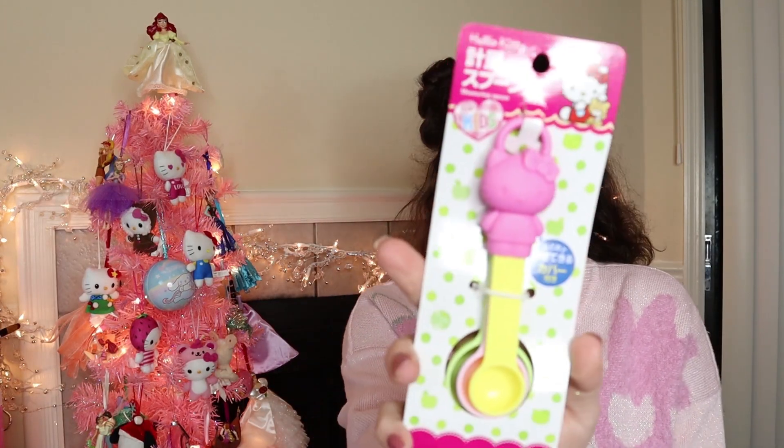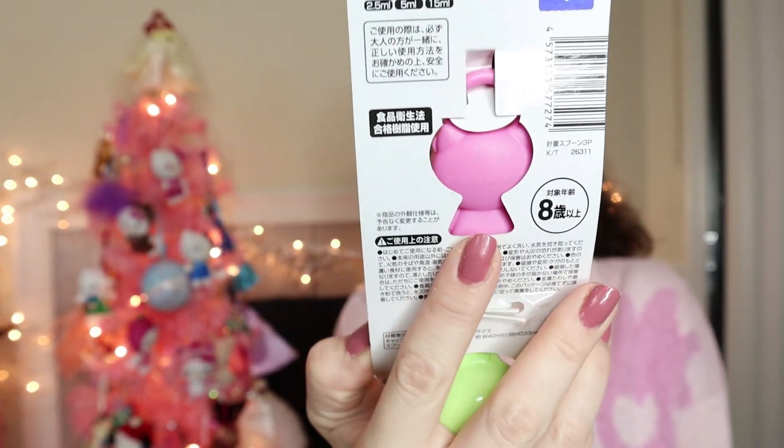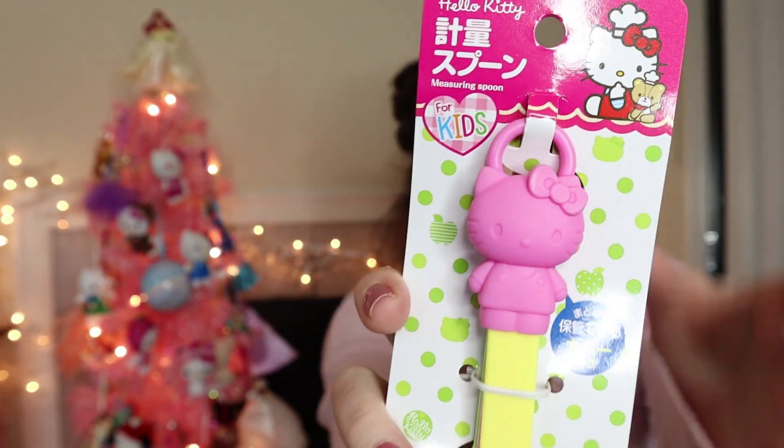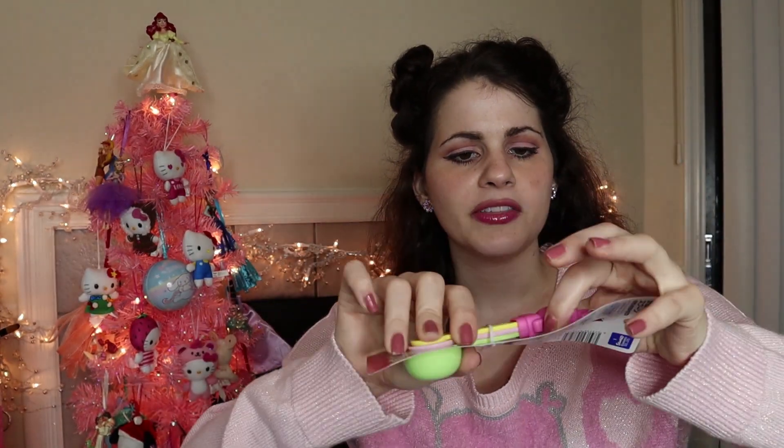She also got me these cute measuring spoons — I love to measure everything. It has Hello Kitty on it. It's not silicone; it's like a little case and you can individually take it apart like this.